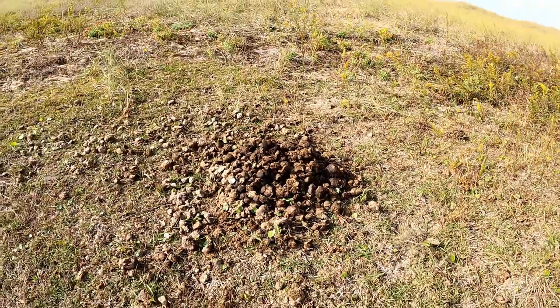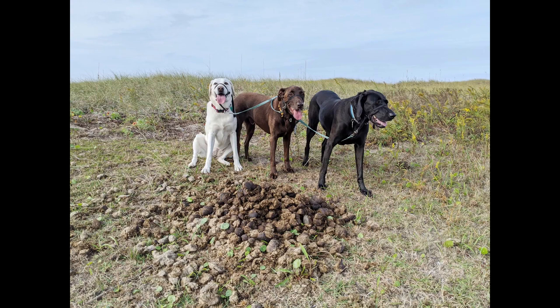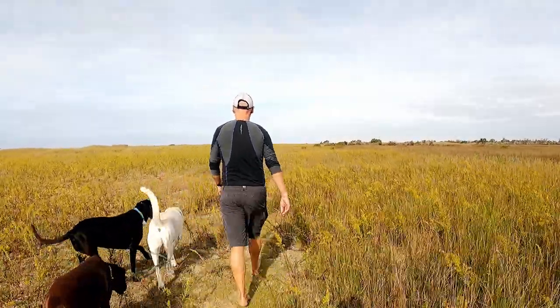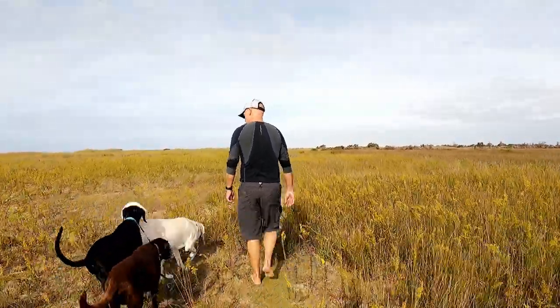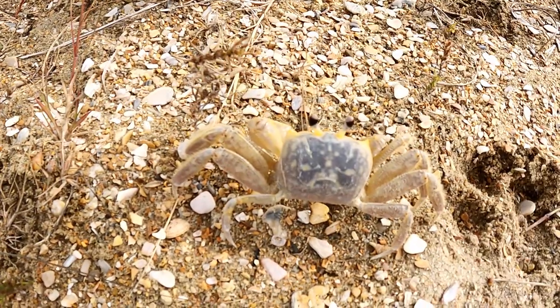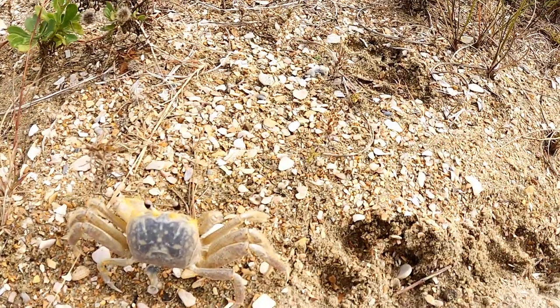On our walk, we spot several stud piles. Stud piles are mounds of manure left by rival male wild horses to mark their territory. When a rival male passes by a mound, they leave their mark on the existing pile, similar to dogs urinating on the same spot. Ghost crabs have eyes that can rotate and view 360 degrees around them, but they can't see above their bodies.